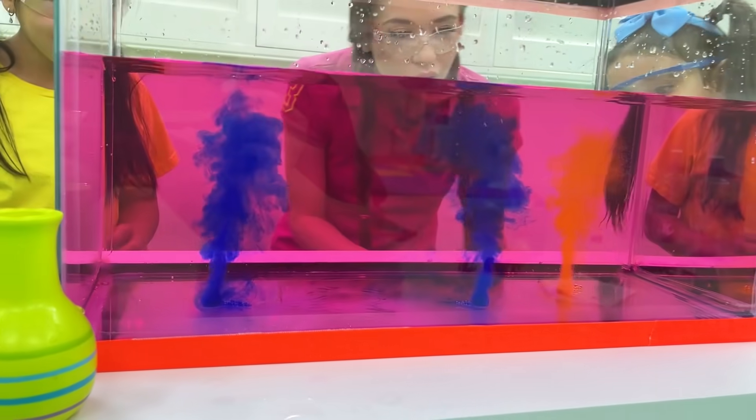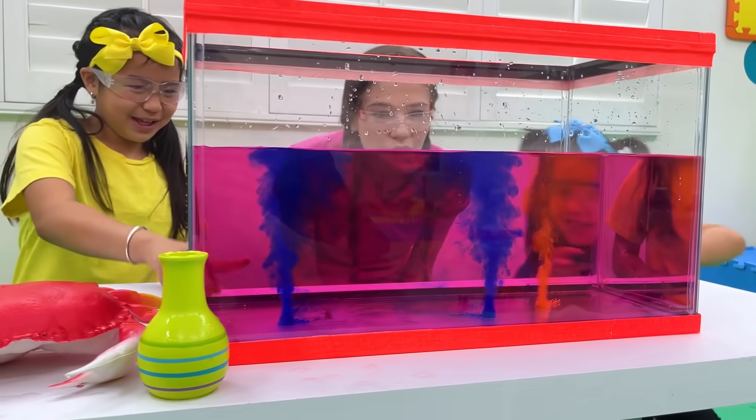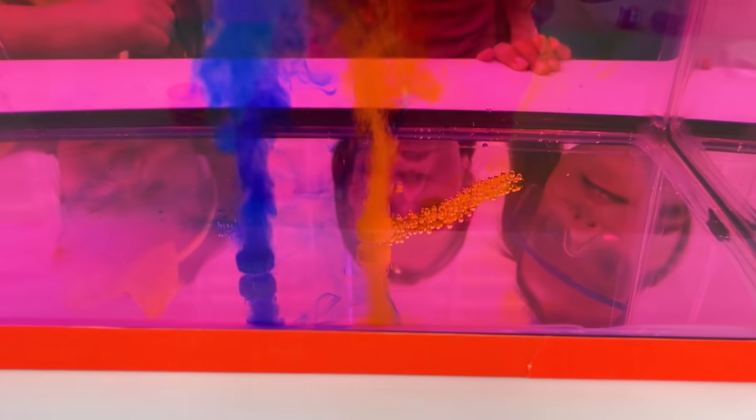It looks so colorful! Yellow! Wow, this is nice! It looks so colorful!